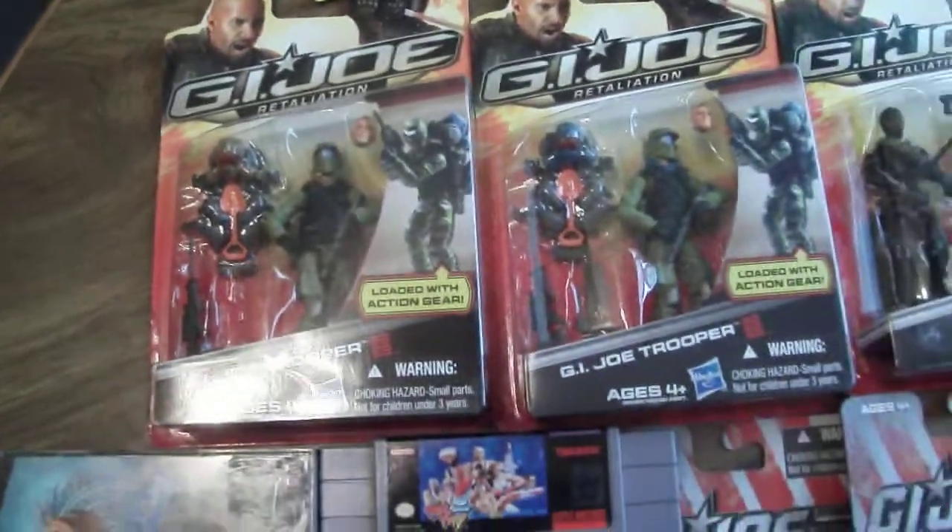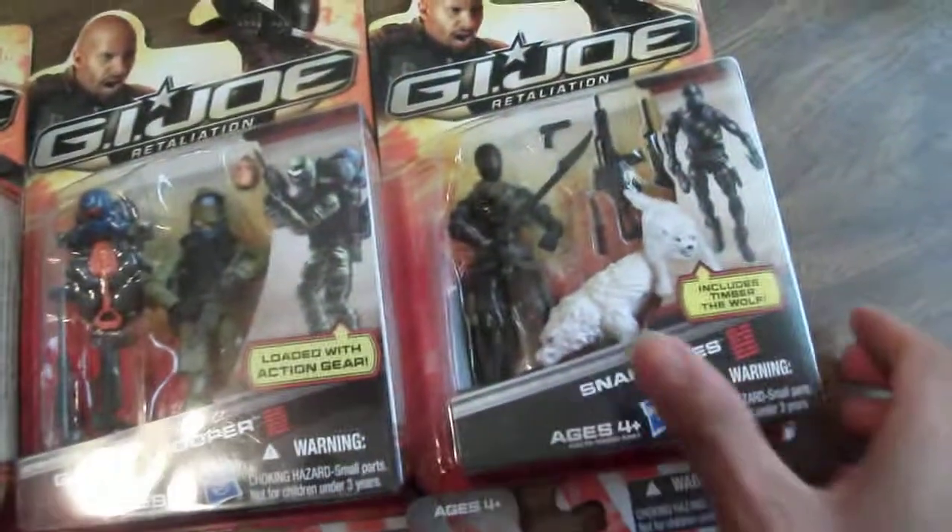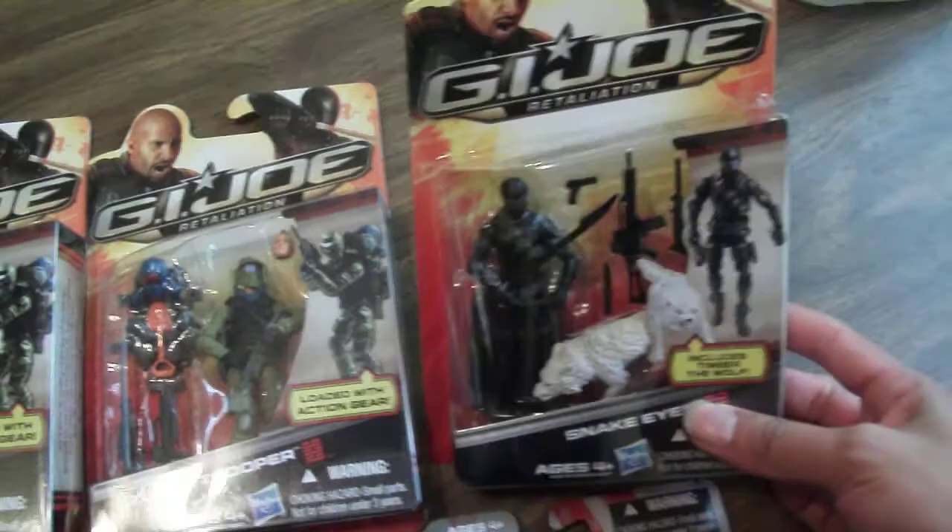I had about $50 in cash on me, but I think I did pretty okay and I got some pretty cool items. So this is what I picked up. I picked up some Retaliation figures from the G.I. Joe line.